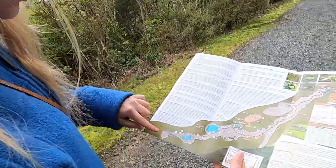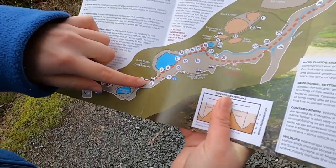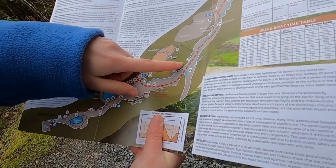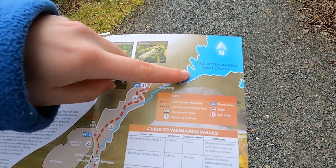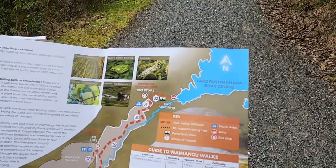Here's a map of the whole area. This is the visitor center where we started, this is the southern crater which you just saw, and then you follow this trail. This is the frying pan, and you continue on until you get to here — then you take a bus to get to the boat, and then you take a boat tour over to Lake Rotomahana.